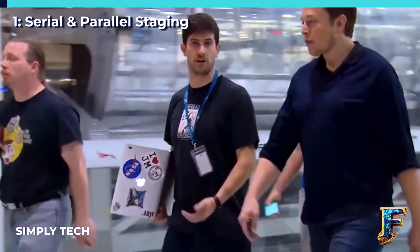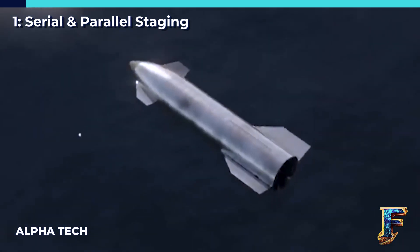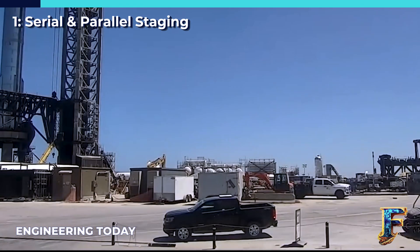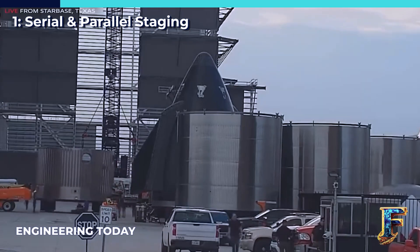Ever since Elon Musk announced that the Starship will incorporate hot staging, anticipation has been growing among rocket enthusiasts. People are eagerly awaiting the opportunity to see this new technology in action, particularly when the pivotal moment arrives for testing it.